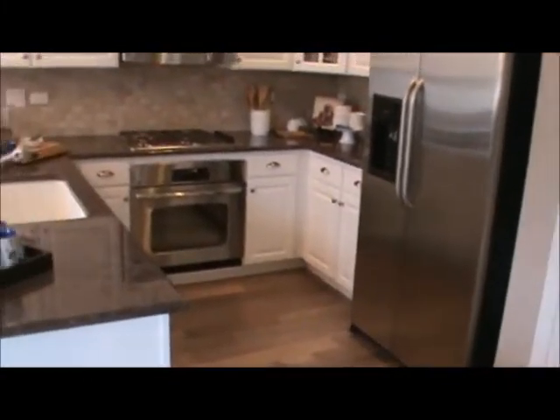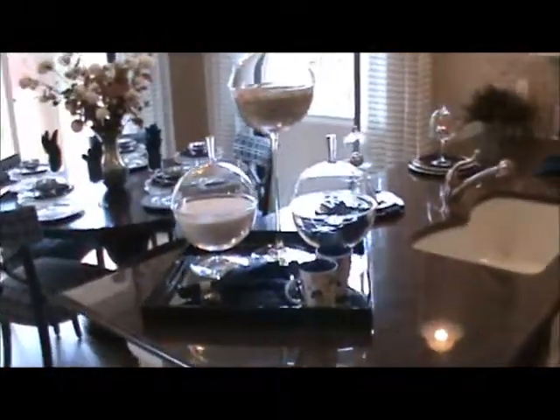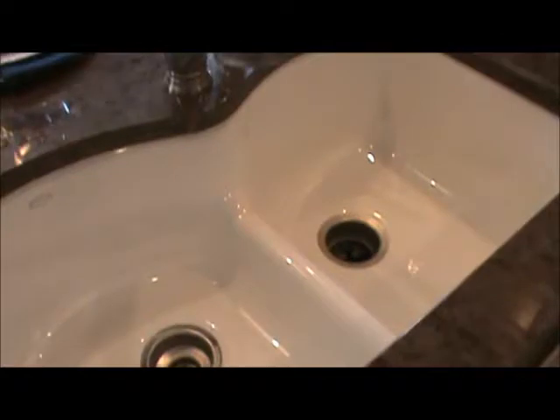The appliances will stay with the home. The furnishings like these decorations will not. This is a quartz countertop with a porcelain undermount sink, a separate cooktop. There's an oven, white vinyl cabinets. Here's your pantry — let's get a look at that.